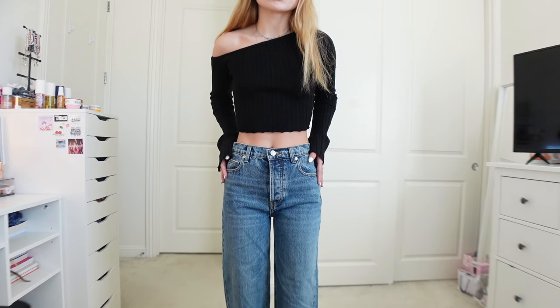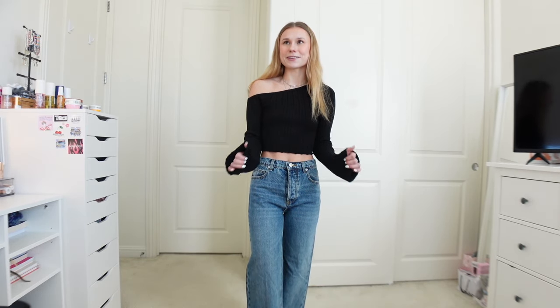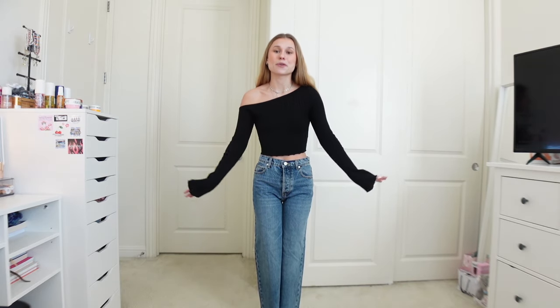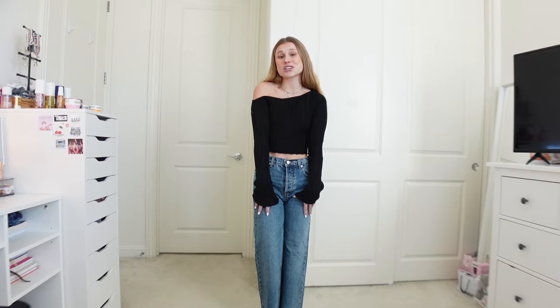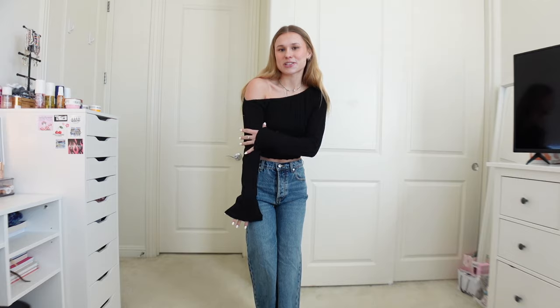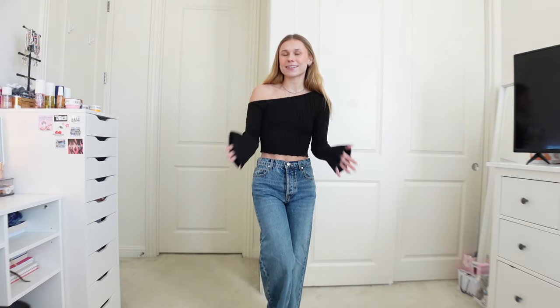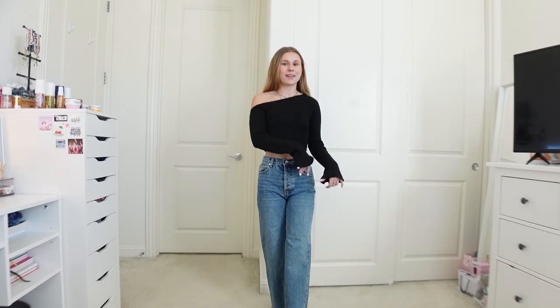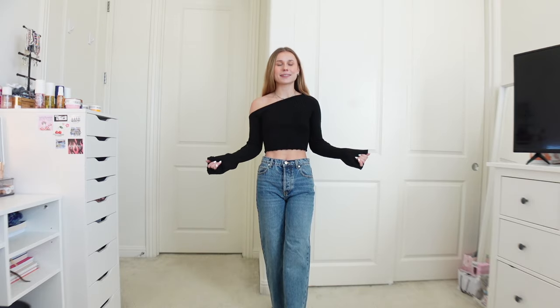I love dark-wash jeans, and pairing a dark shirt with dark jeans is so cute. The outfit shapes really nicely and is really comfy. It feels a lot more formal — especially if you pair it with a cute handbag. I'm so glad I took a chance on these jeans because it's definitely something I wouldn't normally gravitate towards, but I will be wearing these all the time. I could see these becoming one of my most-used pairs.